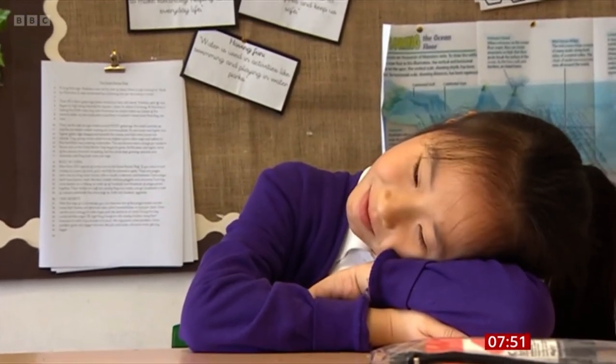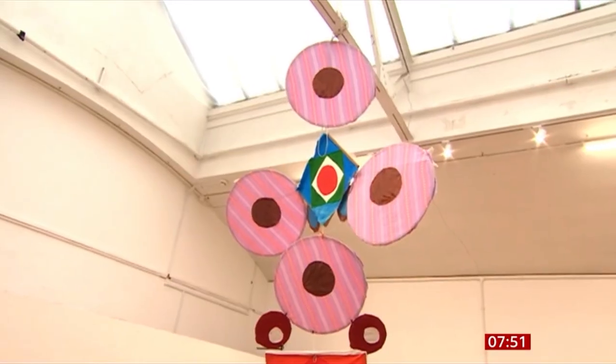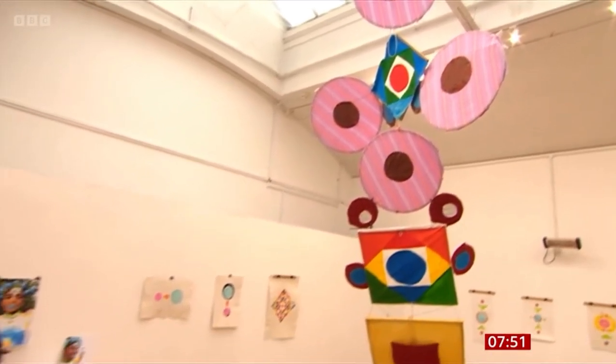From basic arithmetic to complex equations, for many schoolchildren and indeed adults, maths can be a daunting and confusing subject. But now an artist from Bristol believes he may have found a solution for those struggling with numbers by transforming them into colours. Jasmine Katibua Foley has been to meet him.